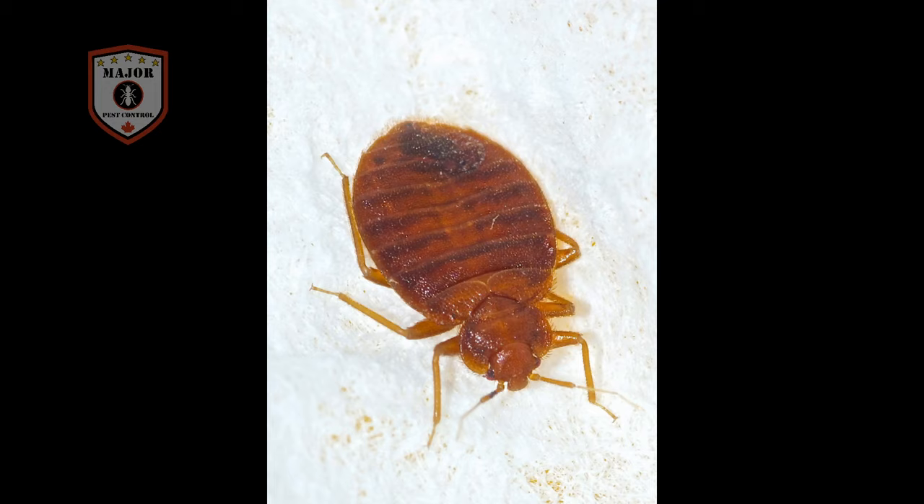Are bed bug bites harmful or contagious? While some experience pain from bed bug bites, others do not. A bite can be harmful if it develops blisters or welts. Welts may develop into a more serious secondary infection that may include pain, significant inflammation, and swelling. While bed bug bites create some health risks, they are not contagious.